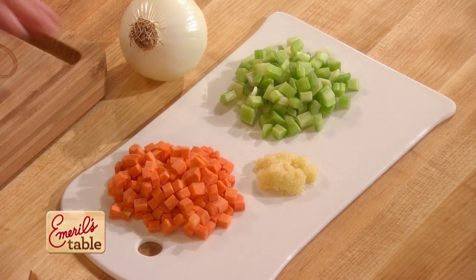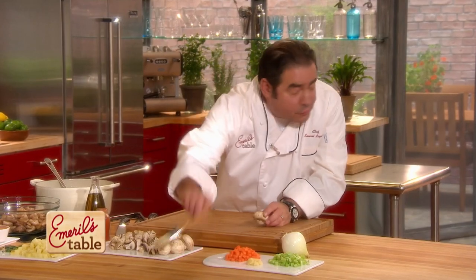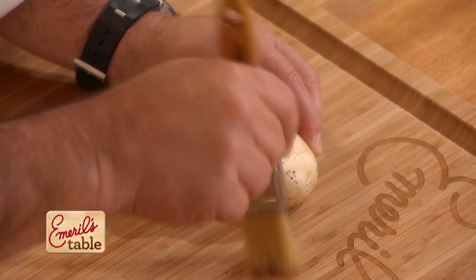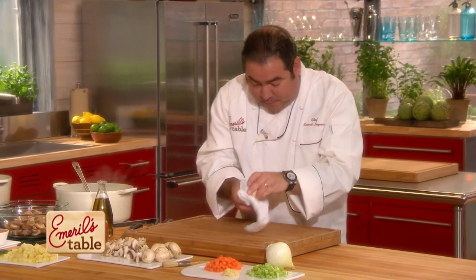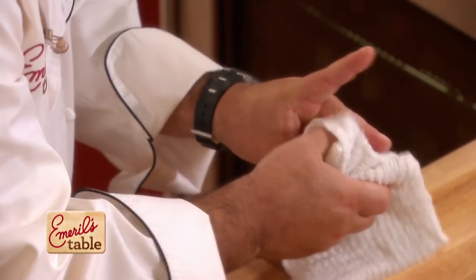We've got celery, garlic — I'm a garlic freak and I think it's great for you — carrots, and regular button mushrooms that you wanna quarter. They're a little dirty, so you can wash them in the sink. You can use a vegetable brush to take the dirt out, or a damp towel. Clean them up just like that. The potatoes and the thyme, we're gonna add last.